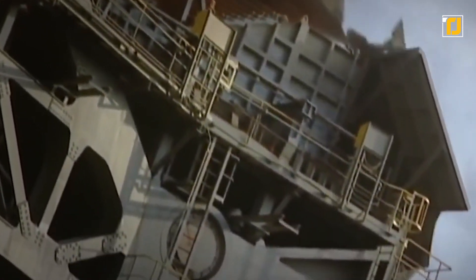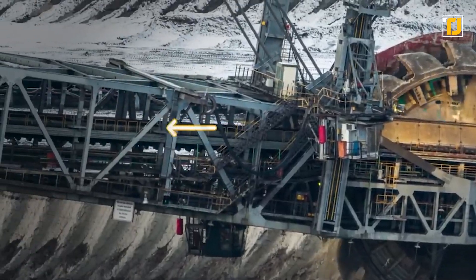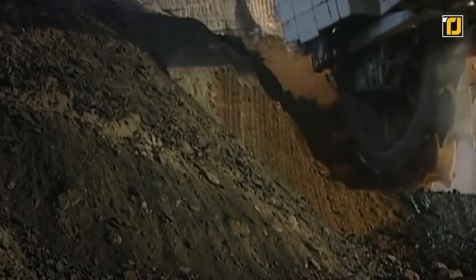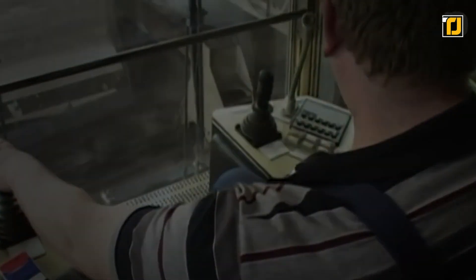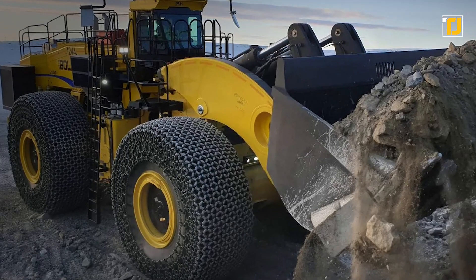The Bagger 293 is almost 315 feet tall and 740 feet long, powered by a 16.56 megawatt power supply. Its bucket wheel is about 70 feet in diameter, made up of 18 buckets each with a volume of almost 530 cubic feet. With all this power and scale, it can move 8.5 million cubic feet of soil every day — almost 219,000 tons. This machine is manned by a crew of just five people.